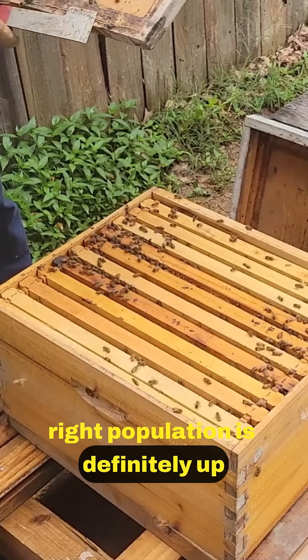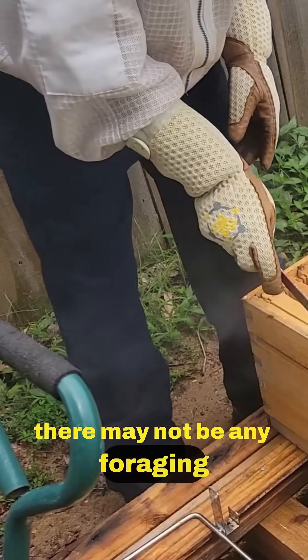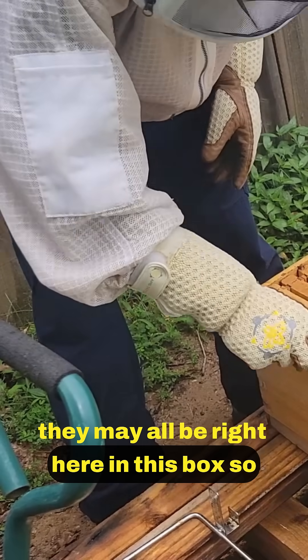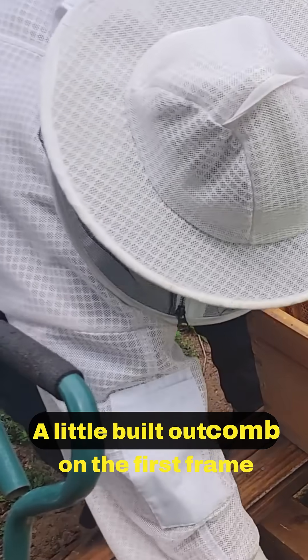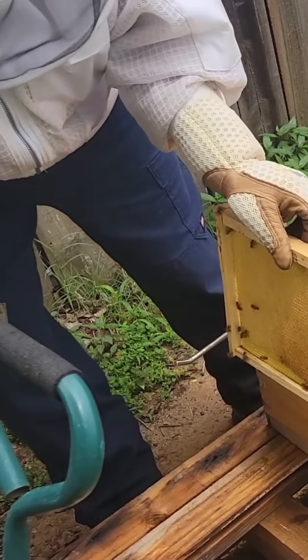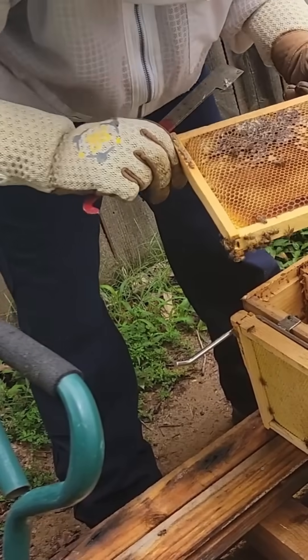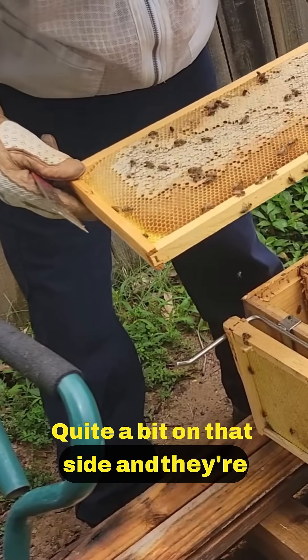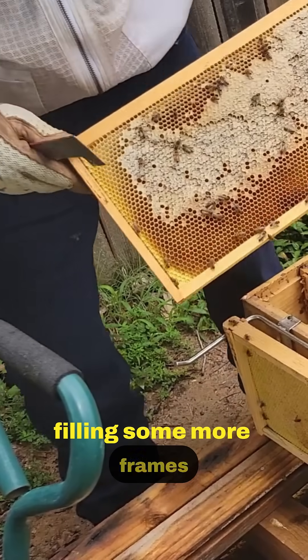Population is definitely up. There may not be any foraging — they may all be right here in this box. There's a little built-out comb on the first frame but not much action going on. There's a frame full of honey, and they're filling some more frames.